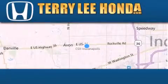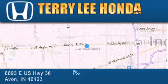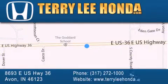At Terry Lee Honda, we offer new Honda cars in the Indianapolis area, along with used cars, trucks and SUVs by today's top manufacturers. Stop by and visit at 8693 East US Highway 36 in Avon, or see us online at TerryLeeHonda.com.